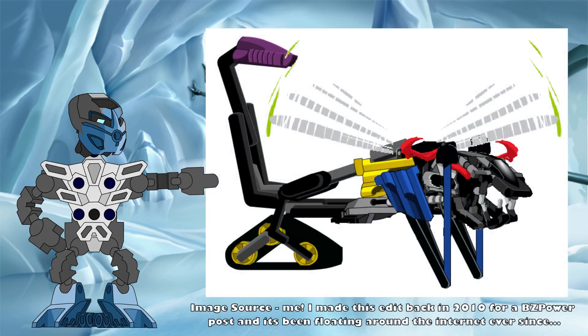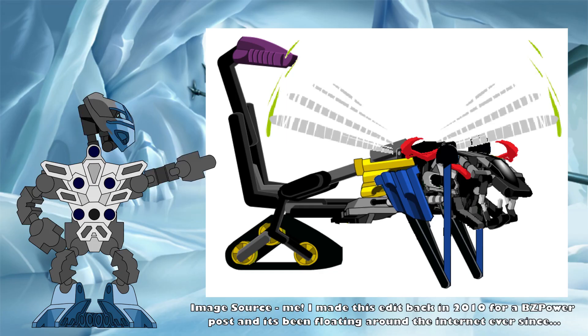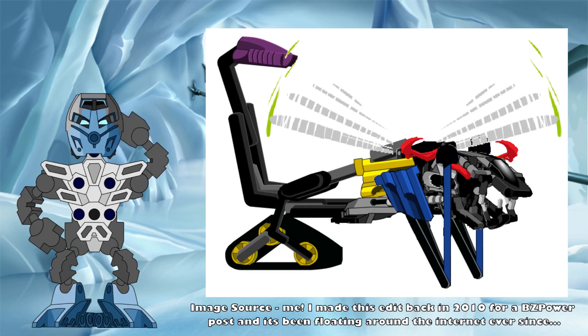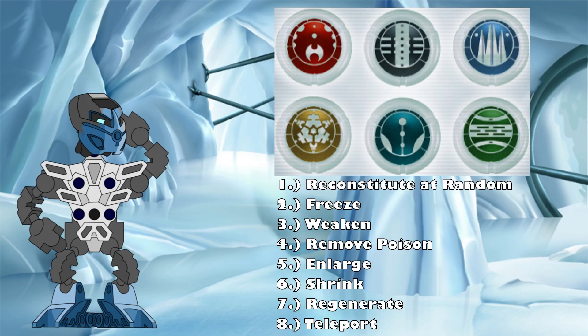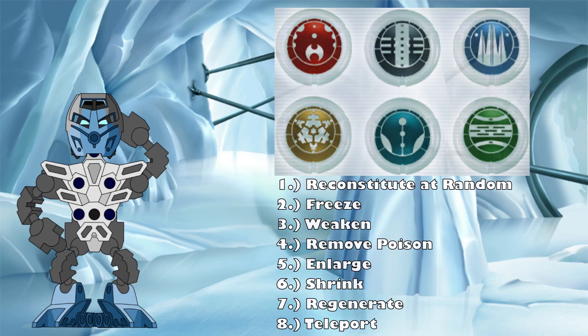This chimera-like creature was already daunting enough from its physical traits alone, with the head of a Kane-Ra, the body of a Muaka, the stinger tail of a Nui Jaga, the wings of a Nui Rama, and the punching arms of a Tarakava. However, during its encounter with the Metru, it also possessed all eight standard Kanoka powers and was able to feed off of elemental energy, making it completely immune to the Toa's elemental attacks.